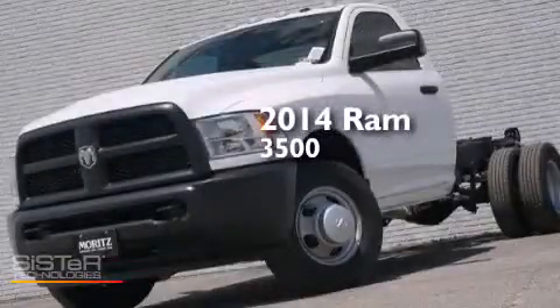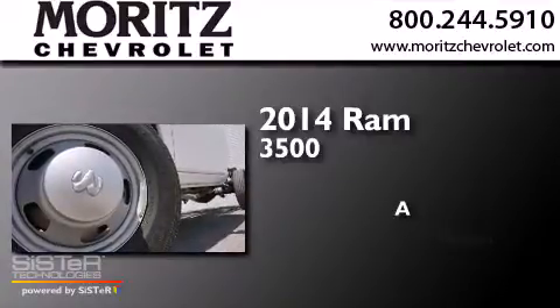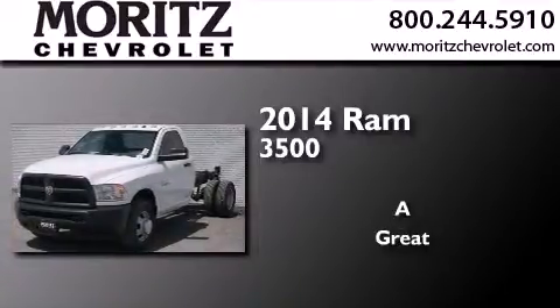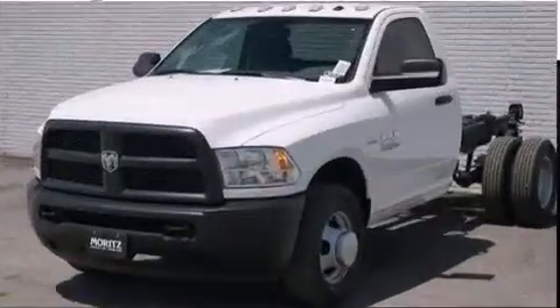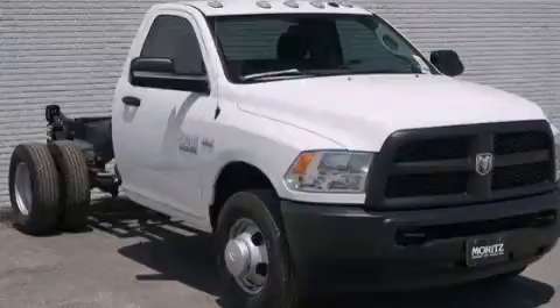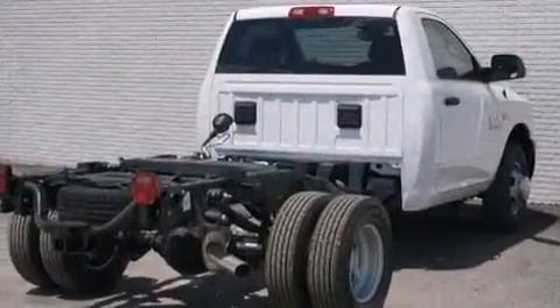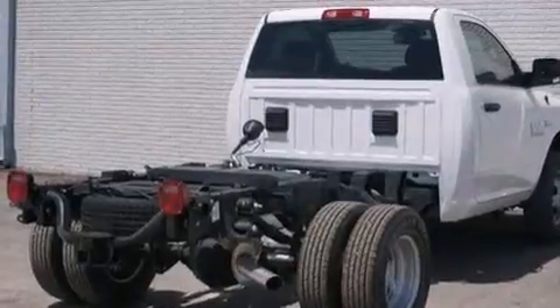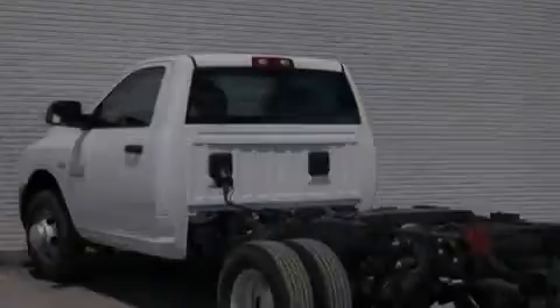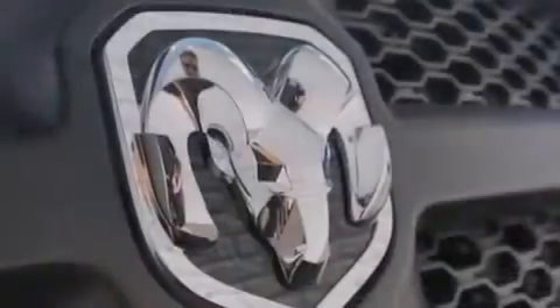This is a brand new 2014 Ram 3500. Its top features include the Uconnect infotainment system, XM satellite radio, a multi-link front suspension, a limited slip differential, alloy wheels, and traction control and stability control systems.